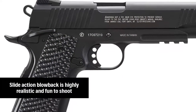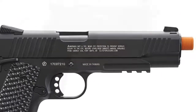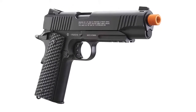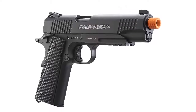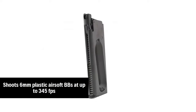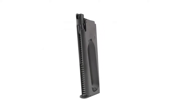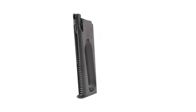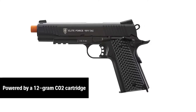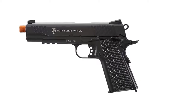High-quality construction: the Elite Force 1911 TAC airsoft pistol is built with an all-metal frame for an authentic and realistic shooting experience. This is the perfect airsoft pistol for plinking, target shooting, or training. Drop-free magazine: this airsoft pistol features a drop-free magazine that holds 15 rounds of 6mm airsoft BBs. Realistic features: this airsoft pistol is made to look, feel, and function like the original. The Elite Force 1911 TAC features realistic blowback action, authentic slide locks and safety, and the balance and function shooters expect from a 1911.